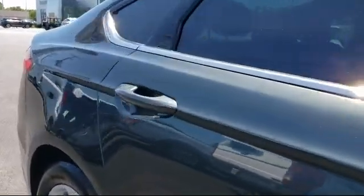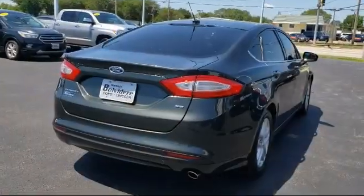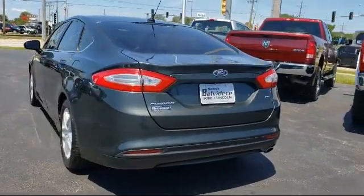It also features Sirius XM satellite radio, air conditioning, sync communications and entertainment system, AM FM MP3 single disc audio system, and has less than 65,000 miles on the odometer.